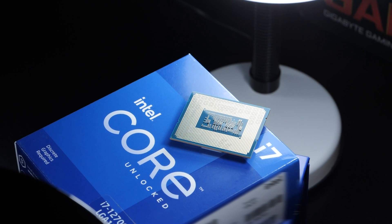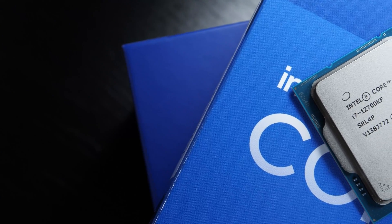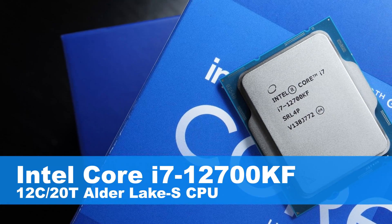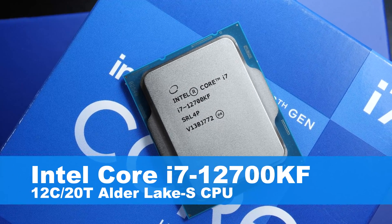With this modern Alder Lake CPU, Intel is delivering us enthusiasts a massive surprise, the majority of which being positive. Today, my friends, I'm taking a look at the Intel Core i7-12700KF processor with quite the interesting core-thread layout: 12 cores and 20 threads.